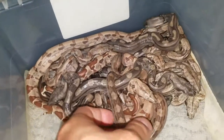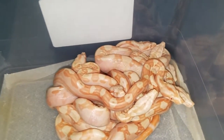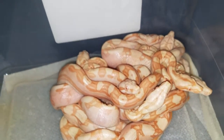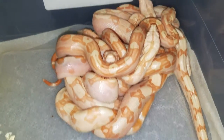Beautiful, beautiful boas right here man. All hundred percent healthy, so active. I got one right here and the others right over here, all crumpled up. You can see that they're wrinkly right here — that's a good sign of them going to be shedding pretty soon. I can't wait till they shed their first shed and those colors just pop out.